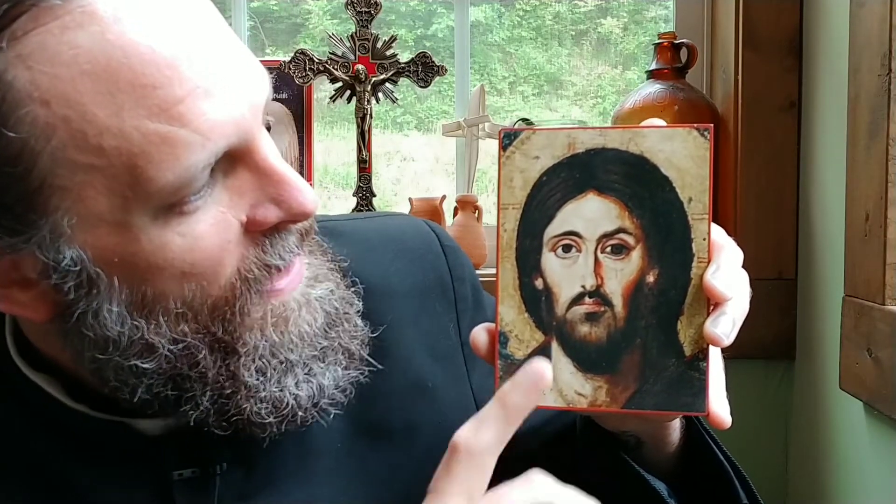Personally — and this is just me, not a theological interpretation — I found that the asymmetry in this particular image really spoke to me of the humanity of Christ, because most people's faces are not perfectly symmetrical. To me, that just made this particular icon look much more realistic and very human. But the tradition is that it's meant to show the dual nature of Christ.